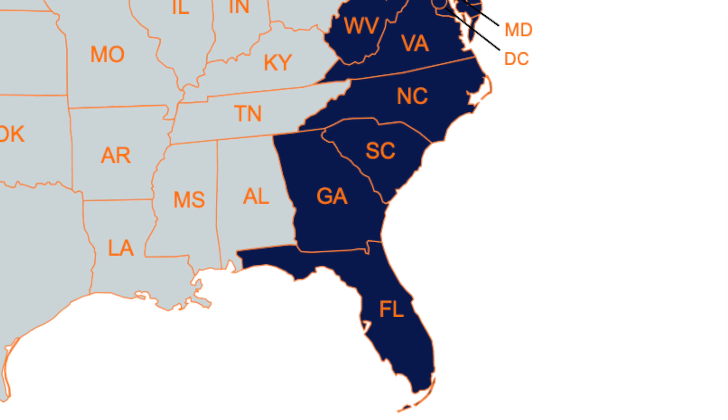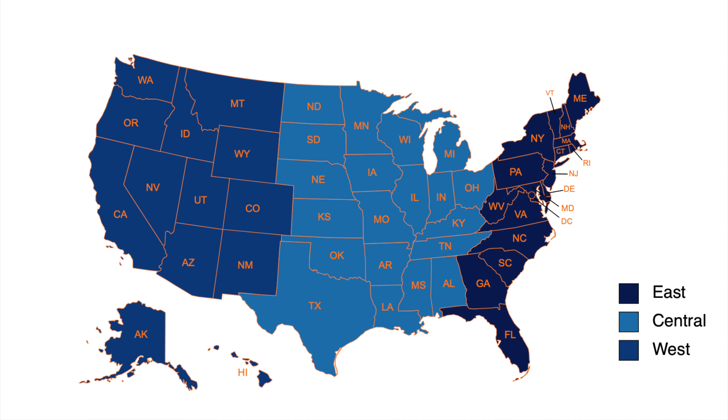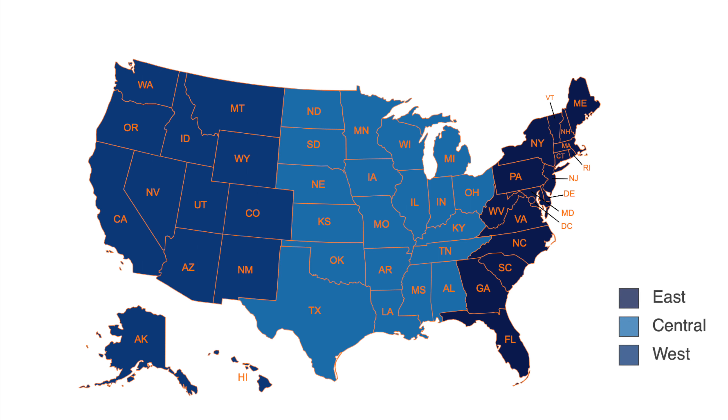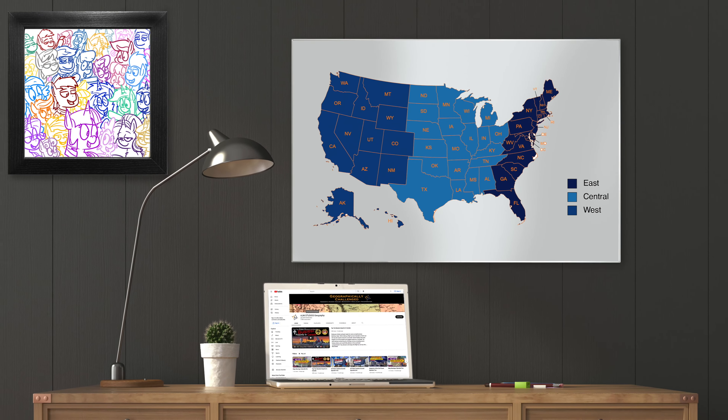So how we plan to set it up is that each and every episode has a specific region of the U.S. that we're going to look at. We split it up from East to Central to West. Sure, this isn't proper geographical splicing, but it allows us to give each region the proper time and care it deserves.